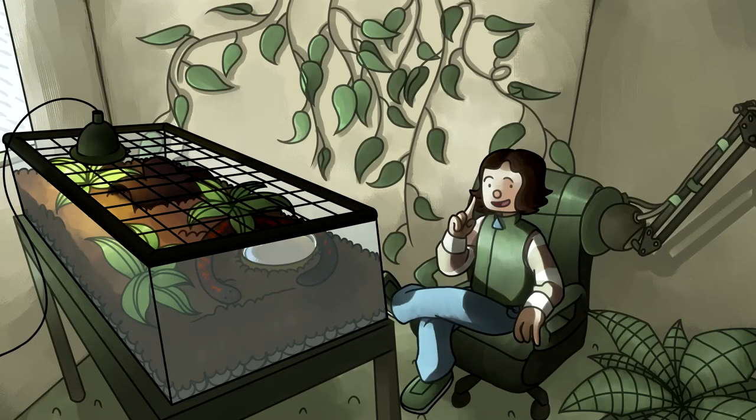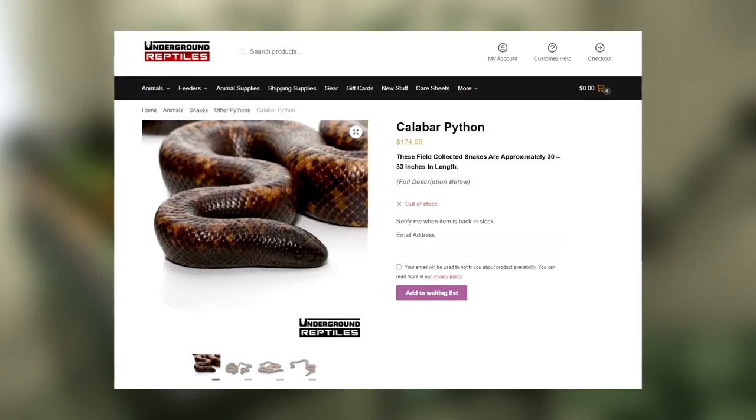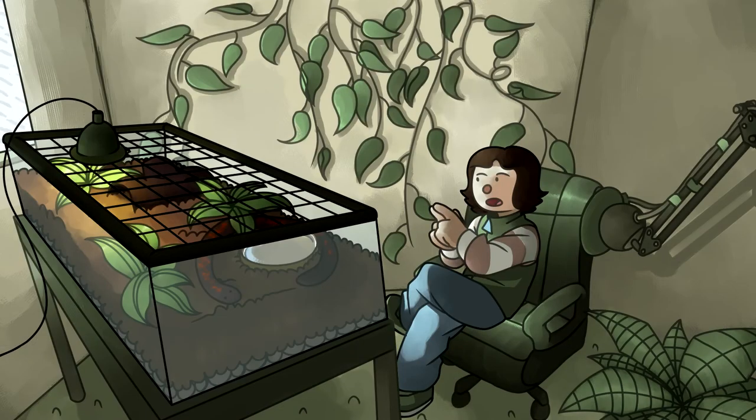Getting your hands on a Calabar python is the hard part — easier than most other species we've covered, but still difficult. There are a few online stores that ship Calabar pythons for usually around $180. I haven't found a single website that sells captive-bred specimens, so if you're looking to get one, I'd recommend only doing so if your main intent is breeding.